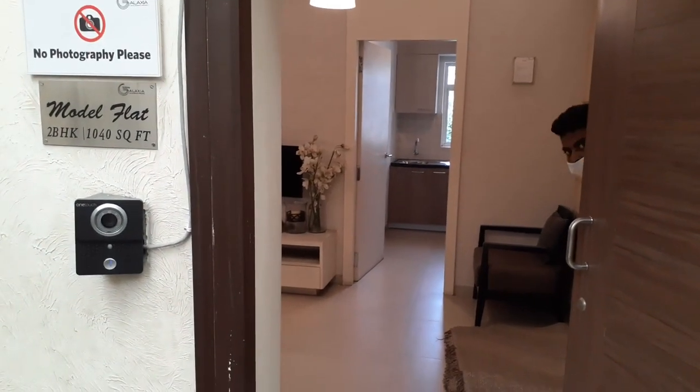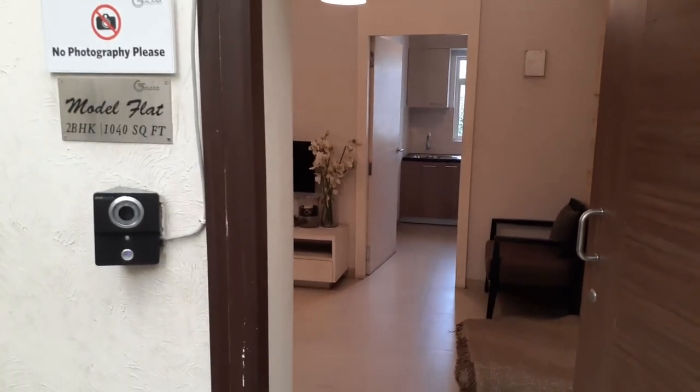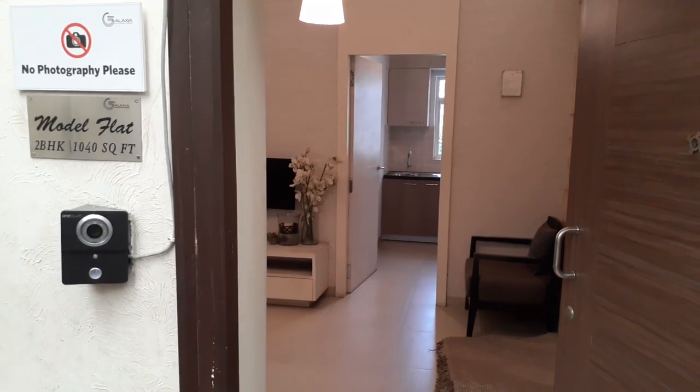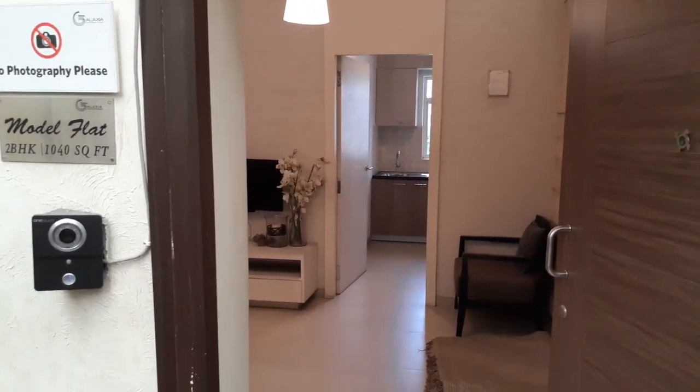Hello everybody, good afternoon. Today you can see this is our project, Shiddha Galaxia Phase 2, and you can see the model flat of 2 BHK, 1040 square feet cell level area.